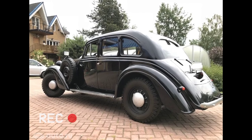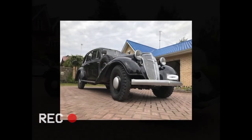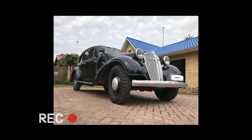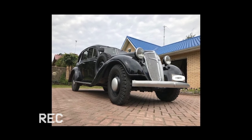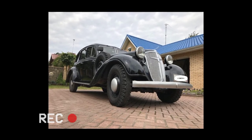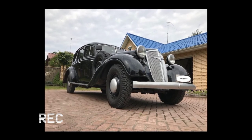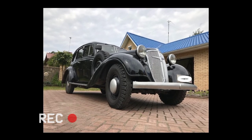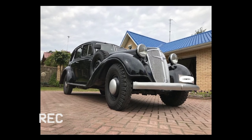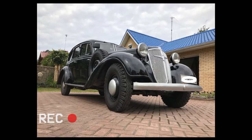Such figures also apply to the engine installed on the first version of the Standard 6. However, the unit used in the Diplomat had a slightly higher compression ratio, and the maximum power was achieved at 3,000 rpm rather than at 3,300 rpm. The gear ratios were also slightly modified. As for the engine architecture, the Diplomat featured seven camshaft bearings instead of the four used in the Standard 6.